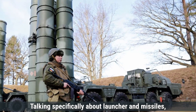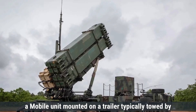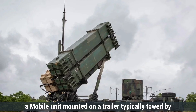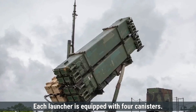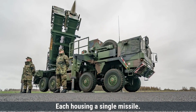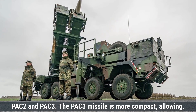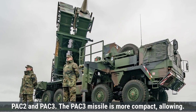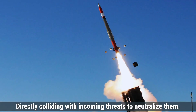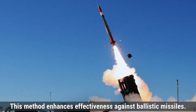The Patriot missile system employs the M901 launching station, a mobile unit mounted on a trailer typically towed by an M983 Heavy Expanded Mobility Tactical Truck. Each launcher is equipped with four canisters, each housing a single missile. The system utilizes different missile variants including the PAC-2 and PAC-3. The PAC-3 missile is more compact, allowing up to 16 missiles per launcher, and employs a hit-to-kill approach, directly colliding with incoming threats to neutralize them, enhancing effectiveness against ballistic missiles.